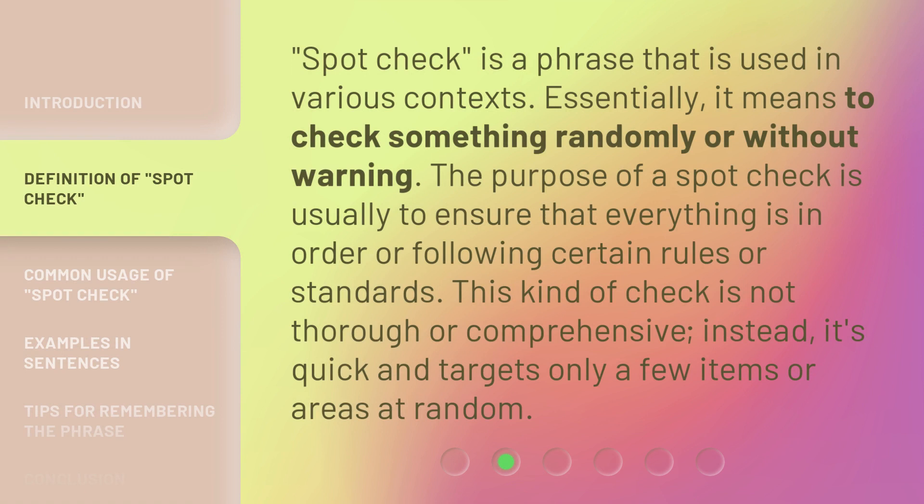Spot check is a phrase that is used in various contexts. Essentially, it means to check something randomly or without warning. The purpose of a spot check is usually to ensure that everything is in order or following certain rules or standards. This kind of check is not thorough or comprehensive — instead, it's quick and targets only a few items or areas at random.